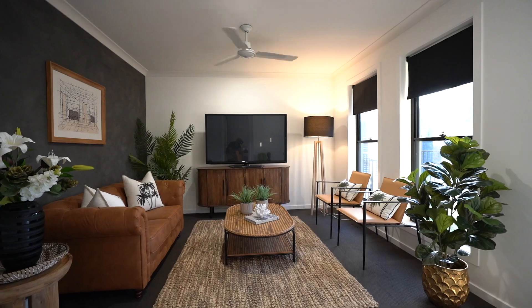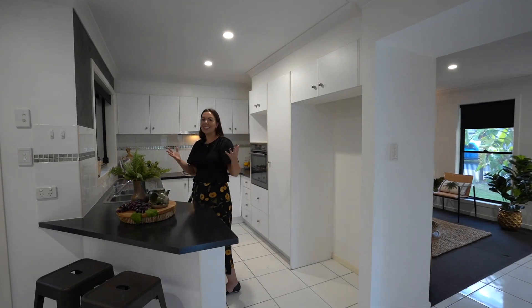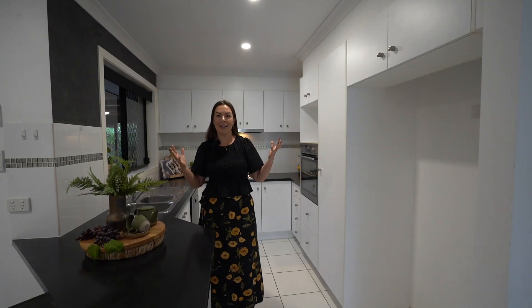How beautiful is this space — and this is just one of multiple beautiful spaces to enjoy in this home. As we come into the kitchen, the color palette emphasizes this stylish space, and there's so much cupboard space.